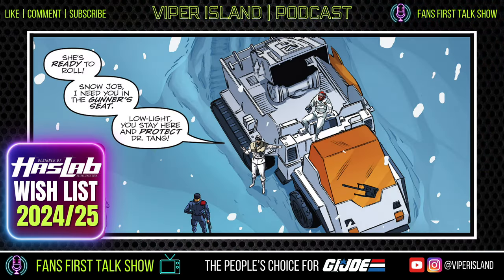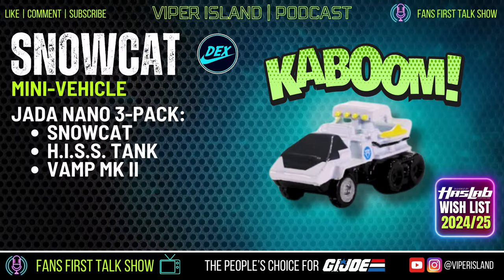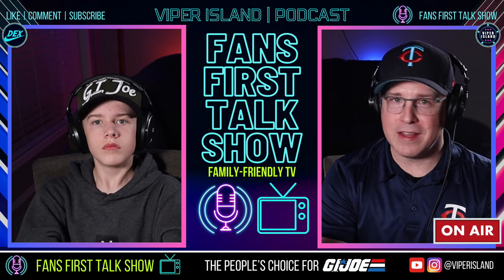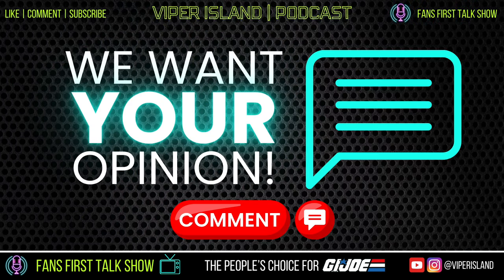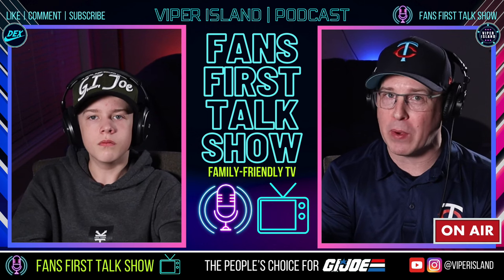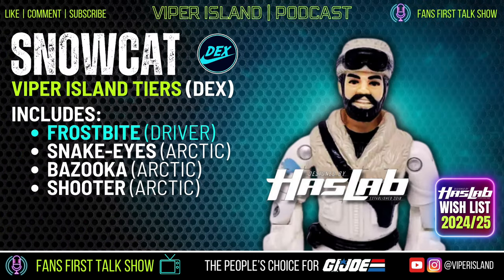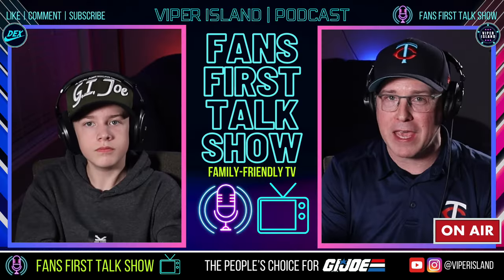That's the wish list item: the GI Joe Snowcat HasLab. It's one of the host's favorite vehicles and Dex loves it too — even his little Jada nano figure of it is awesome. We want more of those Jada nano packs after the three-pack with the VAMP Mark II, HISS Tank, and Snowcat. Now we want your ideas: Do you want the Snowcat? Would you buy it as a HasLab at a higher price? And what characters would you want as tiers besides Frostbite? Post your ideas in the comments below.